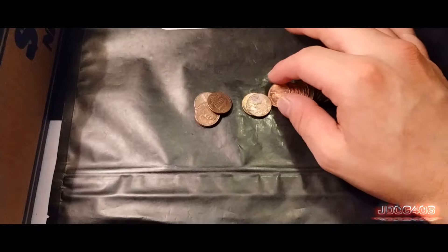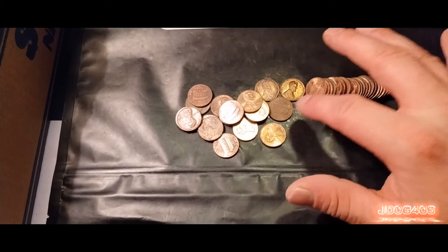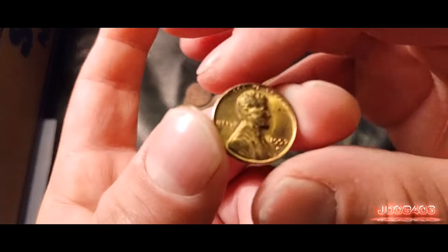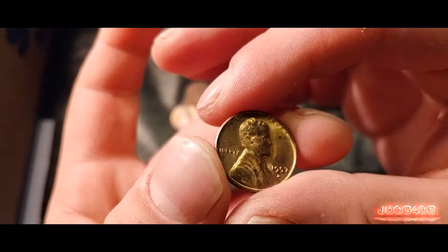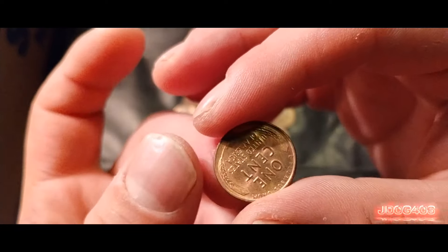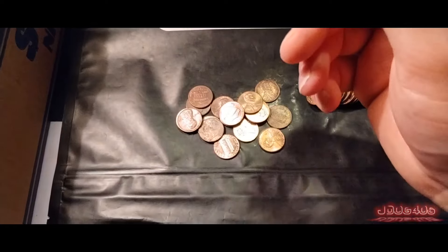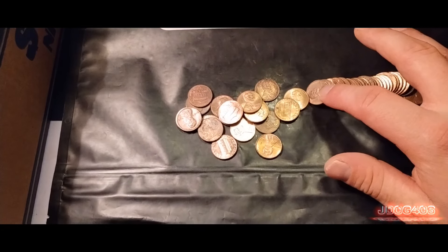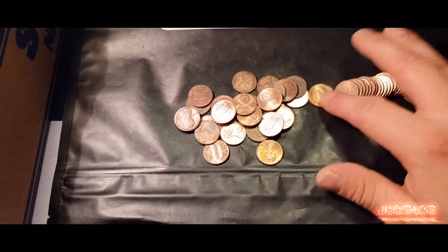We do have a really nice find right here — there's a lot of luster still left on this. 1957 Denver. Putting that one to the side. Right as I was talking smack about the box, it gives me something pretty good looking.